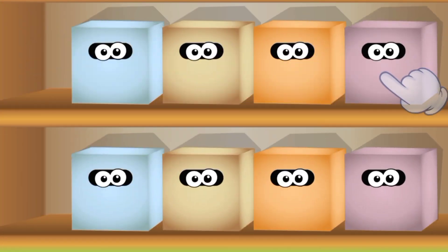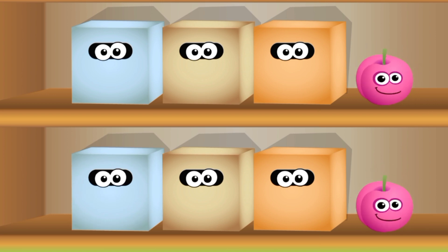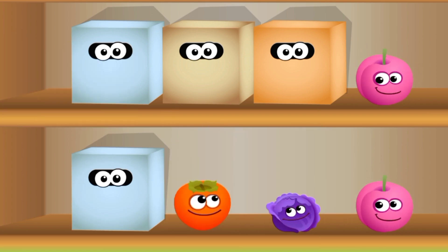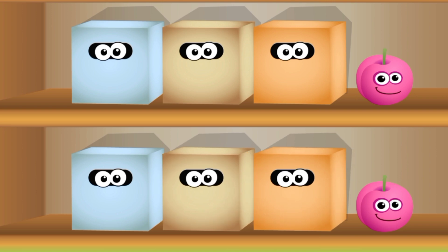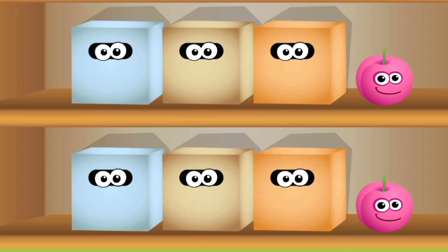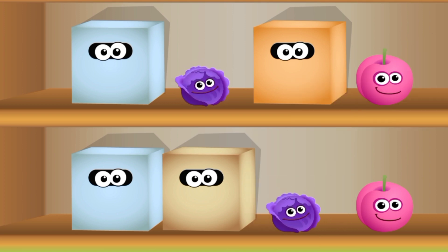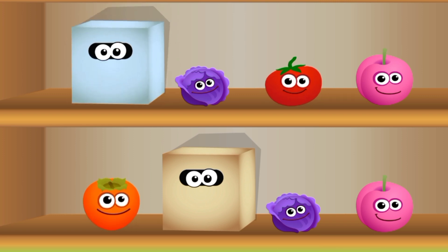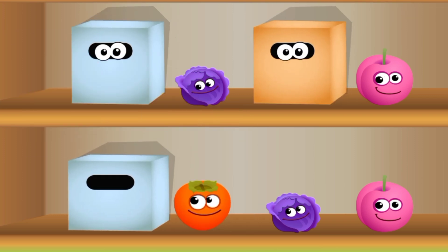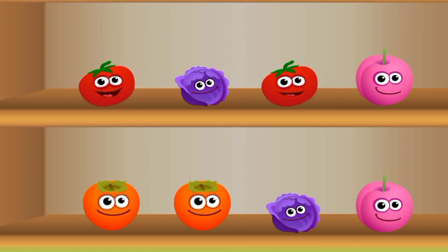Matching. Pink Cherry. Cabbage. Cabbage. Tomato.